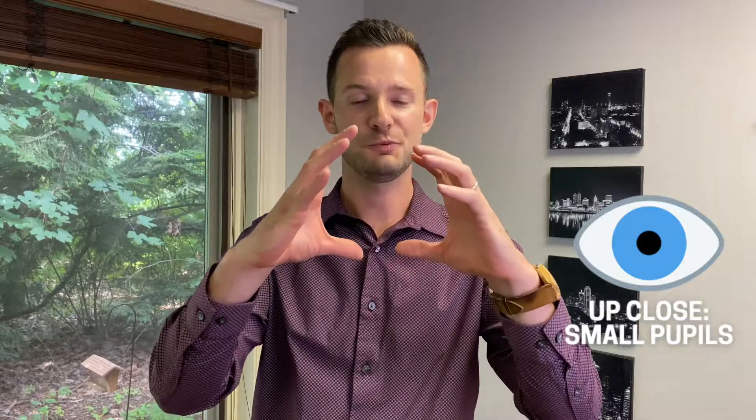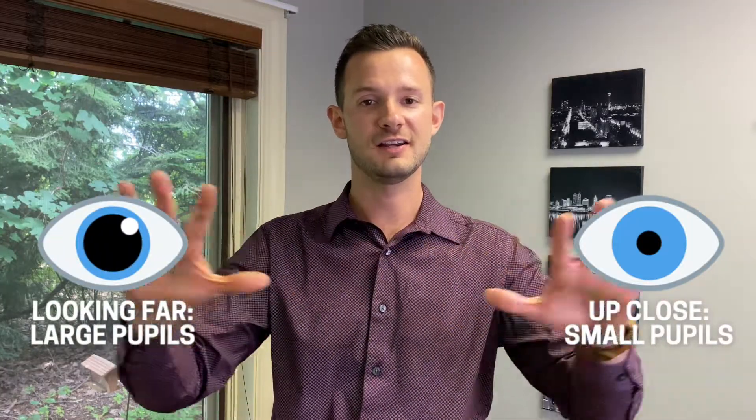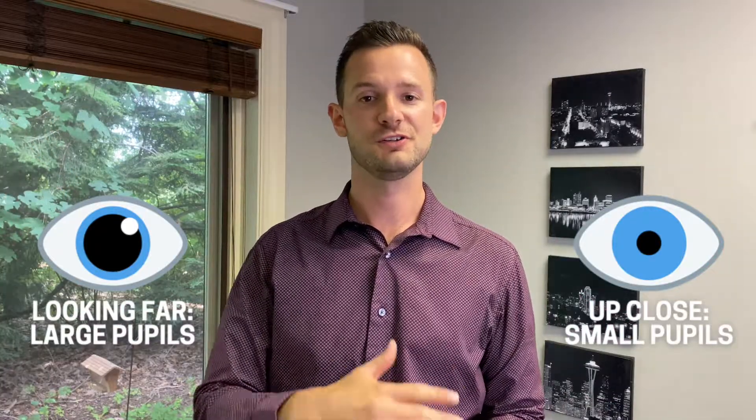One more factor is your accommodation or focus. When we look at up-close targets like reading, our pupils will get smaller as the lens in your eye focuses to make reading material clear. Versus when you look far away, your pupil gets big again — it likes to have lots of light for peripheral vision. So big pupils when you're looking far, small pupils when you're looking close.